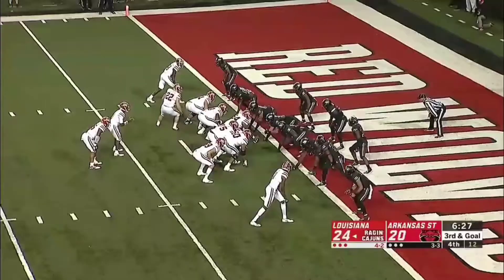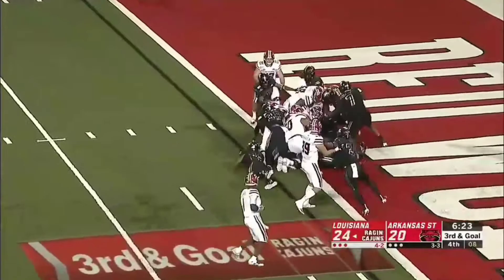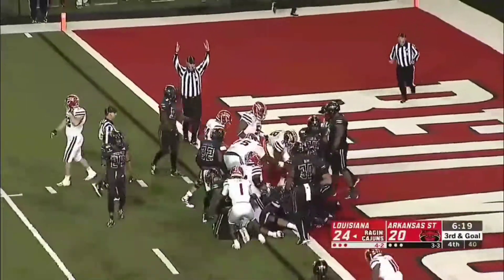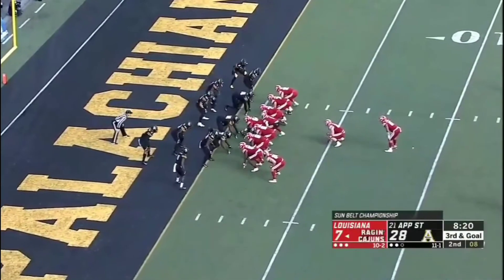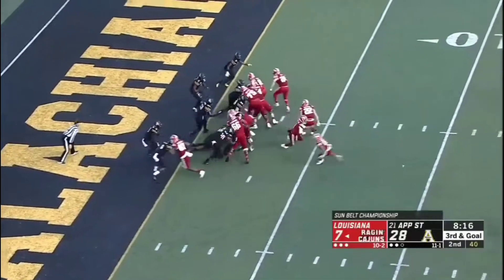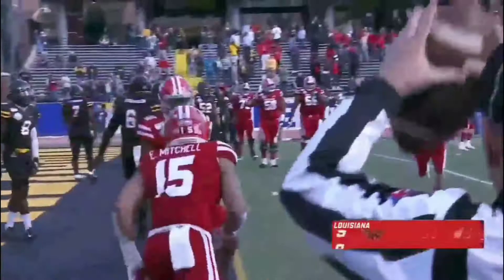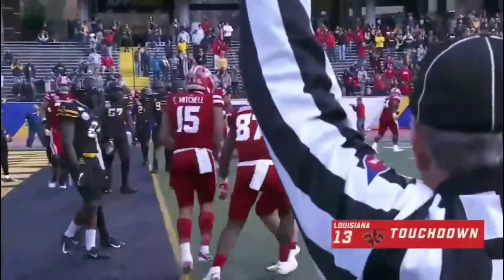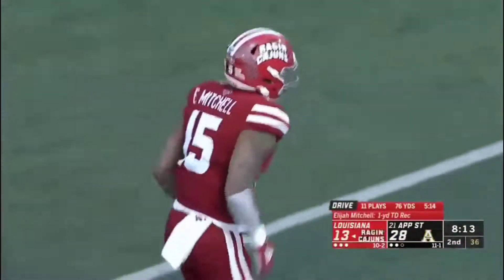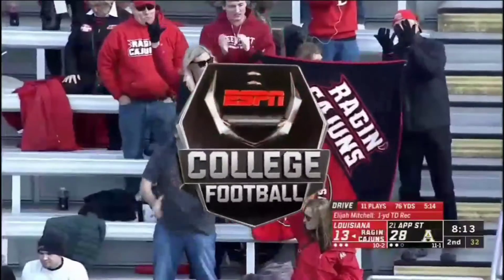There is a goal from the one. Mitchell trying to dive in — no signal, now there is a touchdown. The 11th play of the series, they've run it five times in a row. They're going to pass it here and they find Mitchell. Touchdown, Louisiana. Elijah Mitchell with his first receiving touchdown of the year.